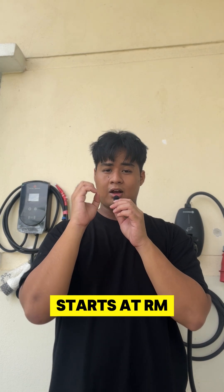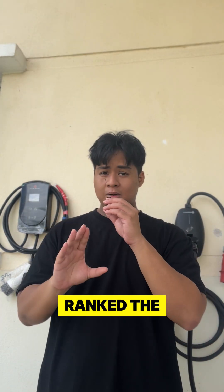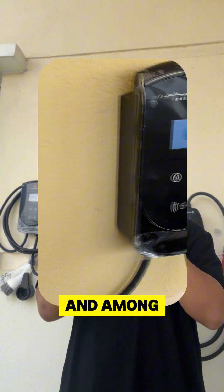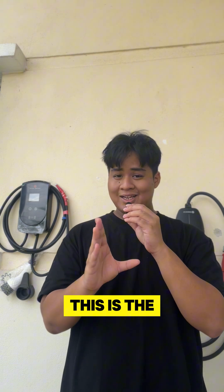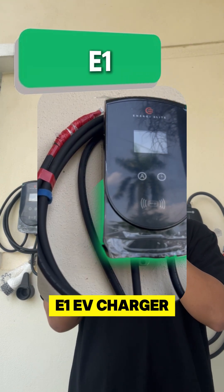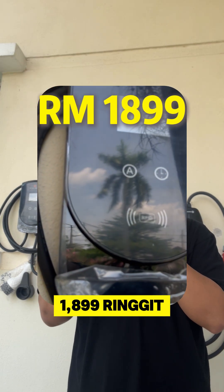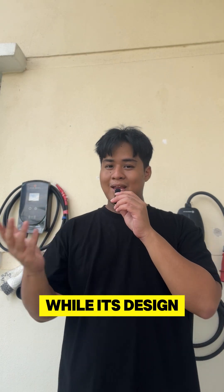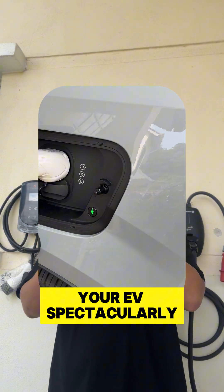The price for this EV charger starts at RM2,899. Ranked number 1 on this list and among one of the most installed EV chargers in Malaysia, this is the E1 EV charger. It starts at around RM1,899. While its design may not turn heads, it does the job of charging your EV spectacularly.